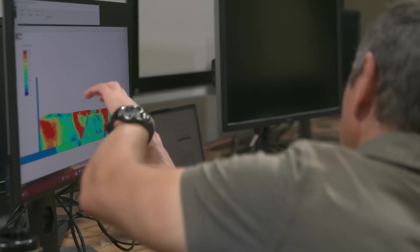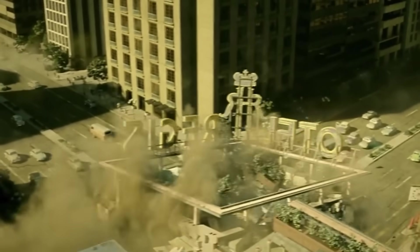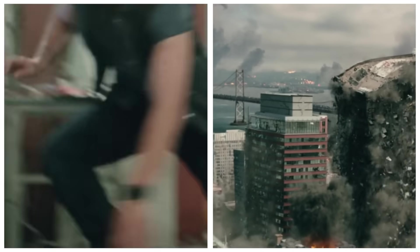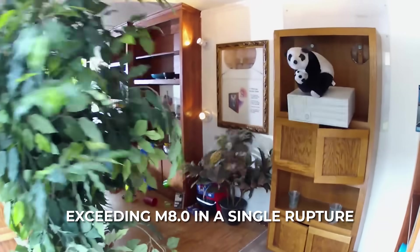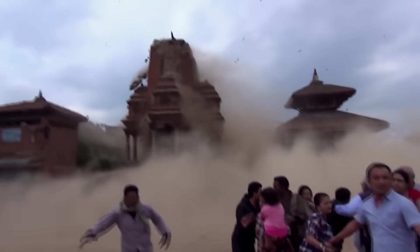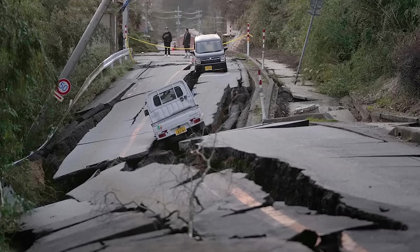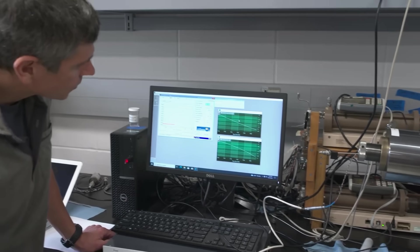Scientists are actively studying the Kermadec subduction zone to gauge how dangerous it could be. The big question is whether it could produce an earthquake larger than those seen in the last hundred years — perhaps an event closer to magnitude 8.5 or even a megaquake approaching 9.0. Research indicates that the trench is strongly coupled and certainly capable of exceeding M8.0 in a single rupture. Some scenario models assume that multiple segments could rupture together in a cascading event; if a 500 km length ruptured instead of 200 km, the quake could be significantly bigger.